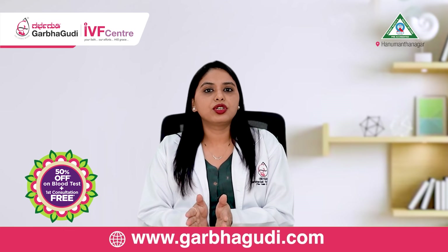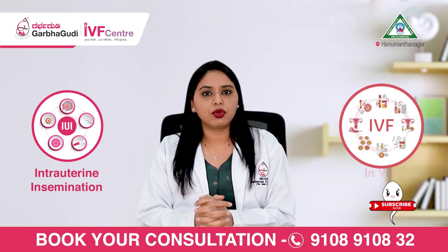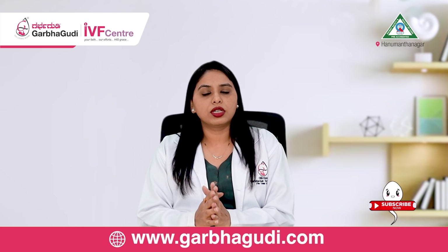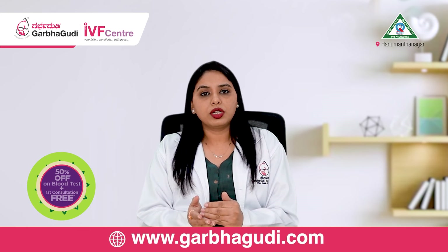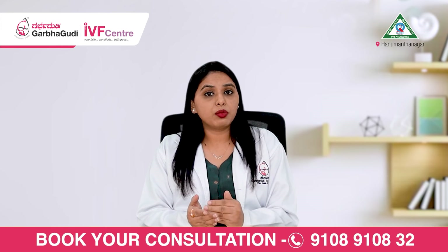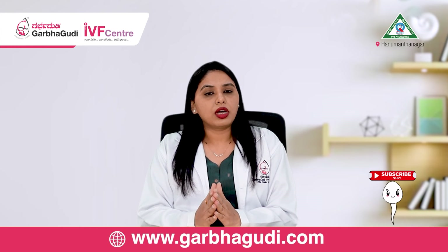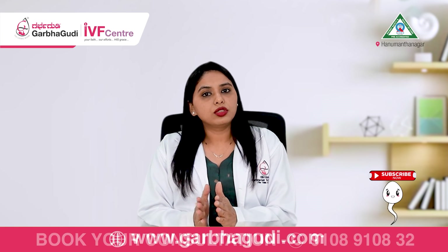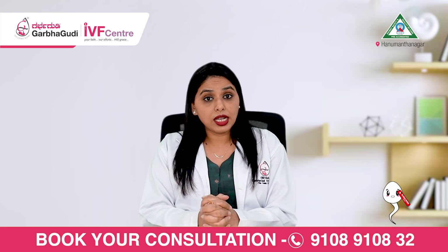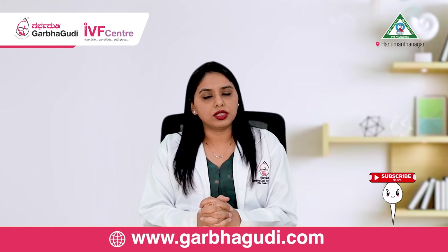As you can see, IUI and IVF are very different procedures with different indications. Whether you require IUI or IVF depends on many factors. When you visit your fertility consultant, she will take a detailed history, review all your previous records and any past treatment, and do a proper workup. After a detailed discussion with the couple and based on all reports, the doctor will conclude whether you are a good candidate for IUI or IVF. If you still have queries, you can drop your questions in the comment box and we'll be glad to answer them. Thank you very much.